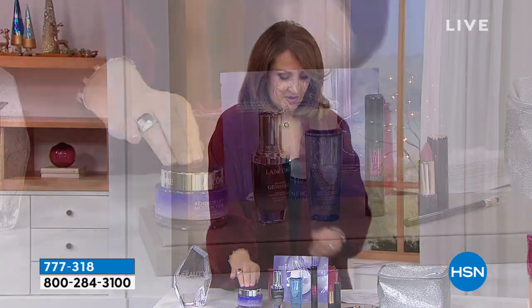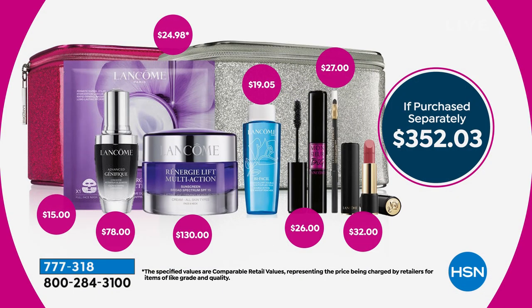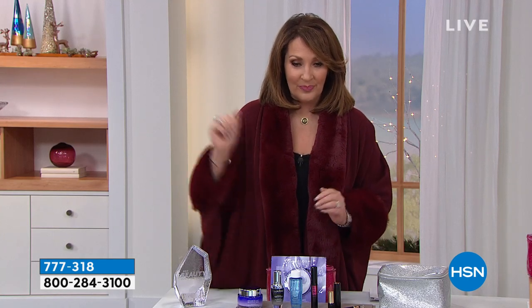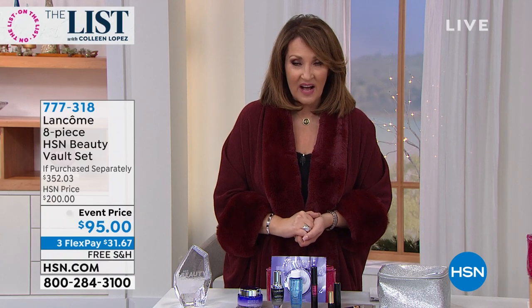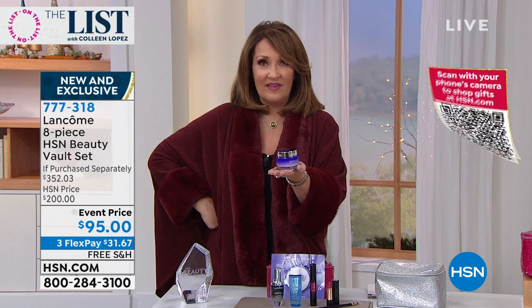You also get the Rénergie Lift facial — also in here. The breakdown: $15 for the facial, $78 for the Génifique, $130 for the Rénergie Multi-Action, $19 for the Bi-Facil, $26 for Monsieur Big, $32 for the Absolue lip treatment — and you get the case included. Ready? Here it is — $95. You cannot buy this cream for $95 ever, anywhere. This is their top-selling anti-aging cream at $130, and you're getting it.